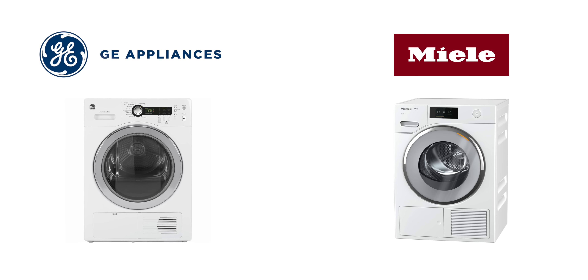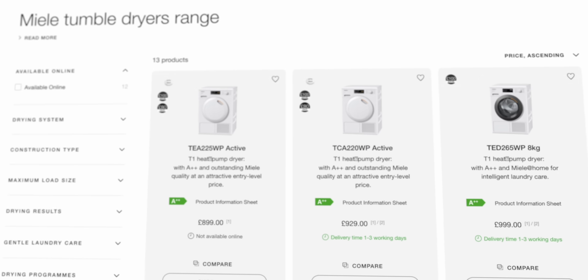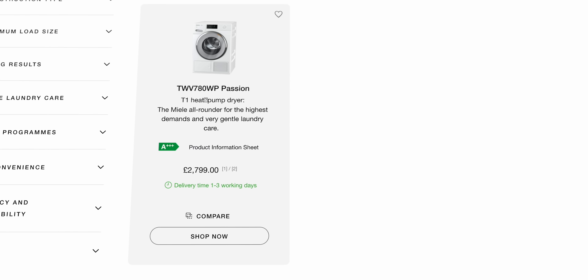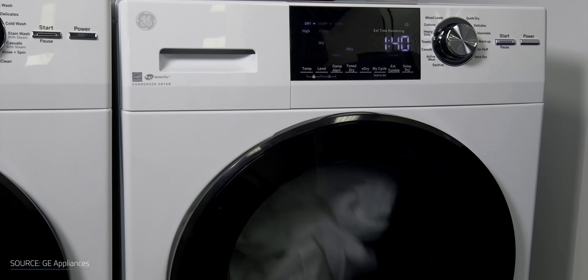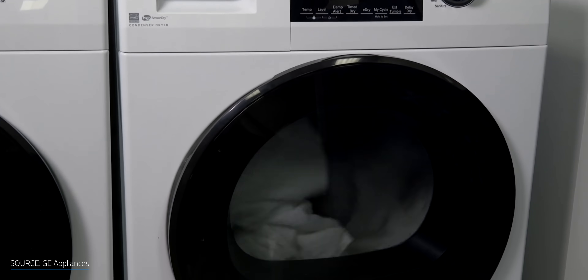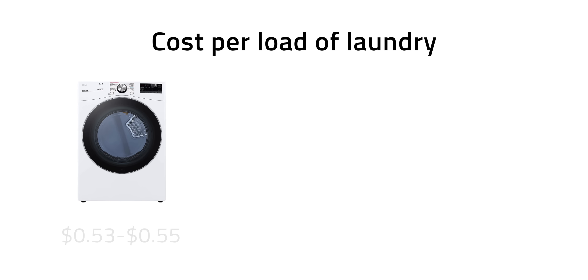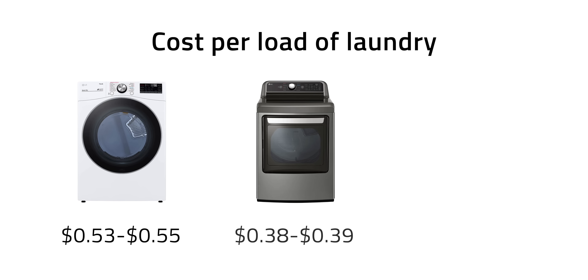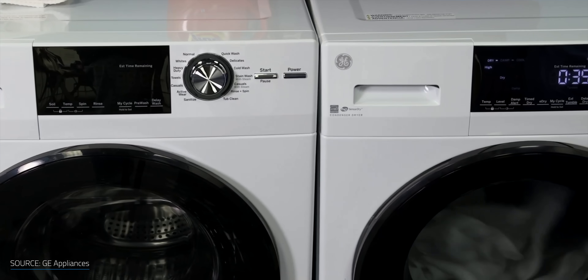Companies like GE and Miele have already started to sell ventless dryers here in the US, though they're far more common in Europe. Miele manufactures several models of heat pump dryers that range in price from £899 to £2,799. GE offers four models with features like sensor dry technology that monitors moisture and temperature continuously to avoid wear and tear on your clothes caused by over-drying and inconsistent heat. The prices of GE ventless dryers range from $999 to $1,419. The cost per load of laundry for a traditional electric dryer can be between $0.53 and $0.55; a gas dryer comes in around $0.38 to $0.39; and a heat pump dryer spins in around $0.17 to $0.33. While heat pump dryers may cost more upfront, they'll definitely save you money over time — and they'll last much longer, with a lifespan in some cases almost double that of a traditional electric or gas dryer.